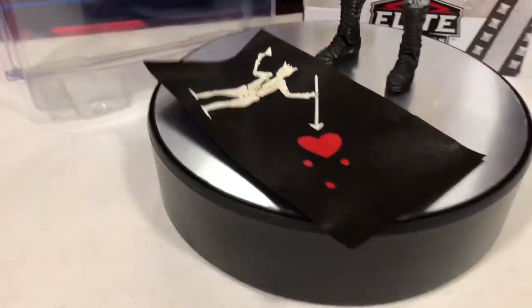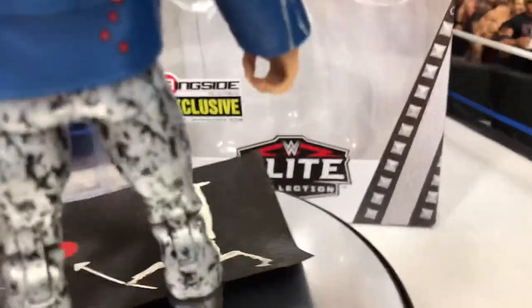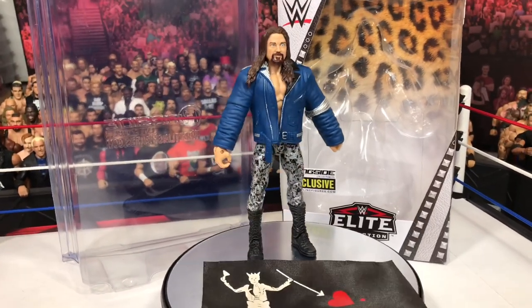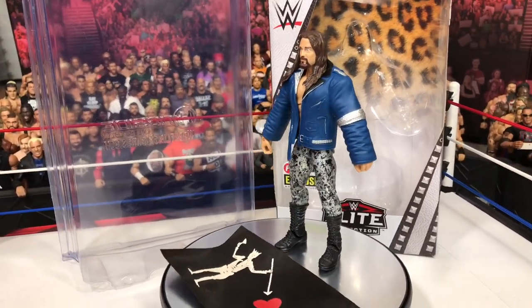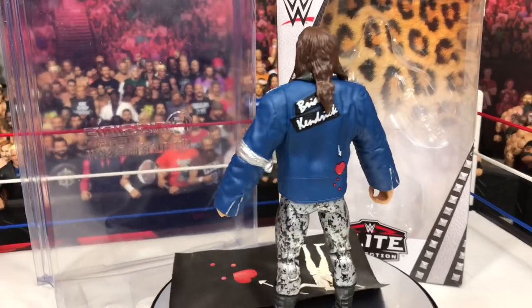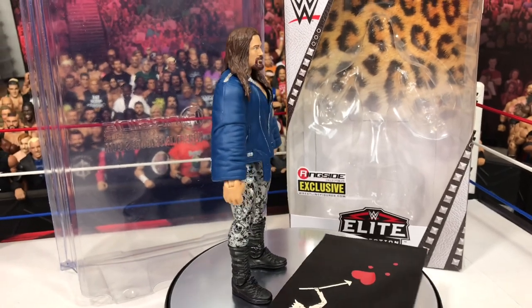I really recommend this figure, it's pretty amazing. And it comes with the flag too — really nice flag. Unfortunately, as you can see, the hands — it only has one open hand to hold the flag, not two. And I wish this figure would have come with the Cruiserweight Championship, but that's okay, doesn't really bother me that much. We've gotten a lot of Cruiserweight Championships in the past anyways.